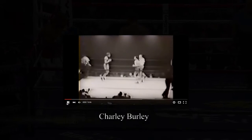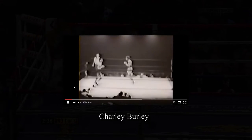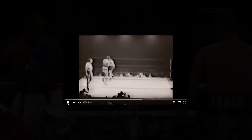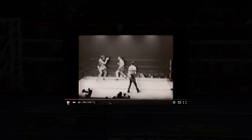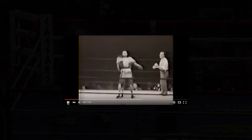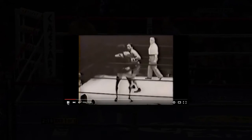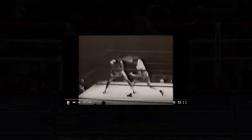We're starting off with Charlie Burley — that's this gentleman right here, facing Oakland Billy Smith. Watch his movement, watch his style of fighting. Look at the use of his feints, look how he ties up on the inside, look at how he turns his opponent, how he rolls punches, and how he makes use of his jab.